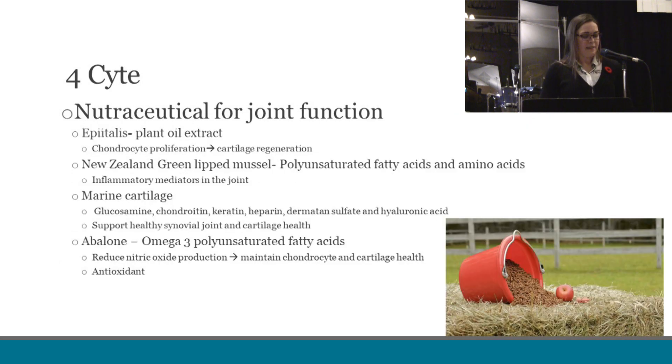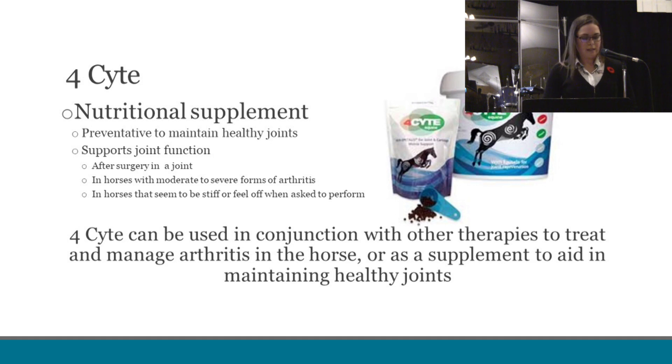Our next product is Foresight, and this is a nutritional supplement option that supports joint function. Its ingredients serve to include chondrocyte proliferation and thus the regeneration of cartilage. It controls inflammatory mediators in the joint, supports healthy synovial joint fluid and cartilage health, and acts as an antioxidant to further protect the chondrocytes, which are the component of cartilage. As a nutritional supplement, Foresight cannot only be fed as a preventative, but it can also be used to delay the onset of osteoarthritis, support joint function after surgery, and help horses with moderate to severe forms of arthritis or those that feel a bit off or stiff. Different levels are recommended for different cases, and it's a good idea to consult with your veterinarian to determine the proper amounts. Foresight can be used in conjunction with other therapies or as a supplement to aid in maintaining healthy joints.